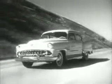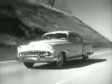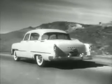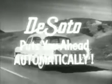Visit your DeSoto Plymouth dealer tomorrow and treat yourself to the beauty and luxury of a new DeSoto Automatic, available in two great series: the mighty 170 horsepower Fire Dome 8 and the superb Power Master 6. Remember, DeSoto puts you ahead — automatically.